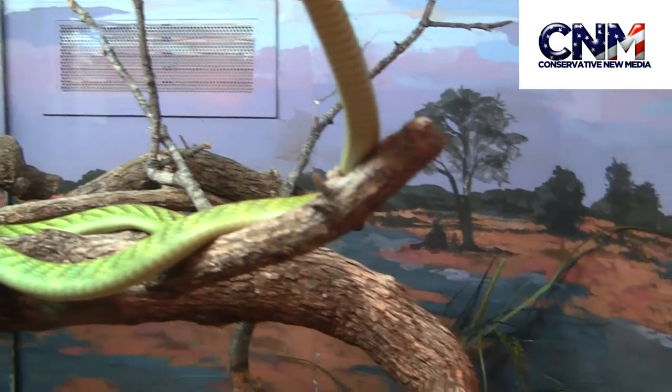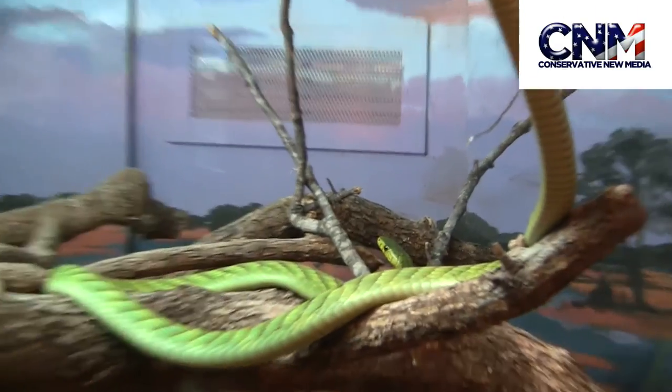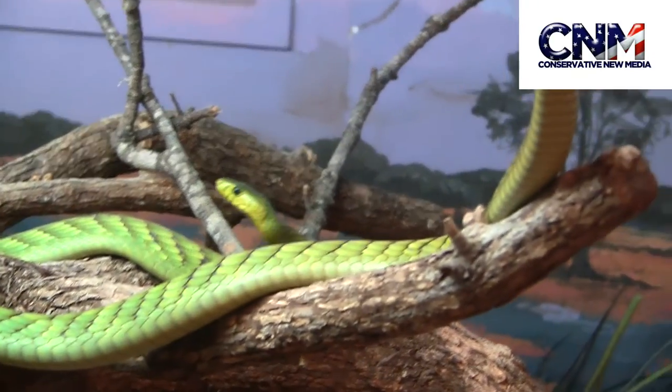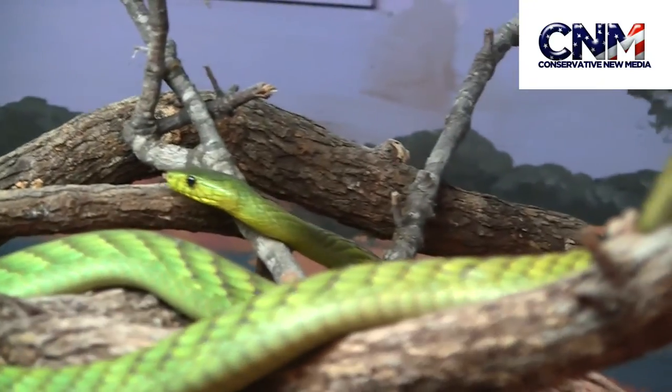And again, you think about if you had to deal with that snake out there in the wild. You look at the dexterity on it. Oh, it's coming back. Oh, it's looking this way. Yeah, incredible.